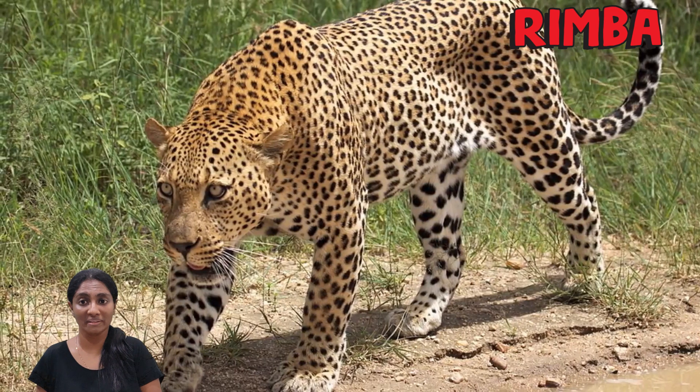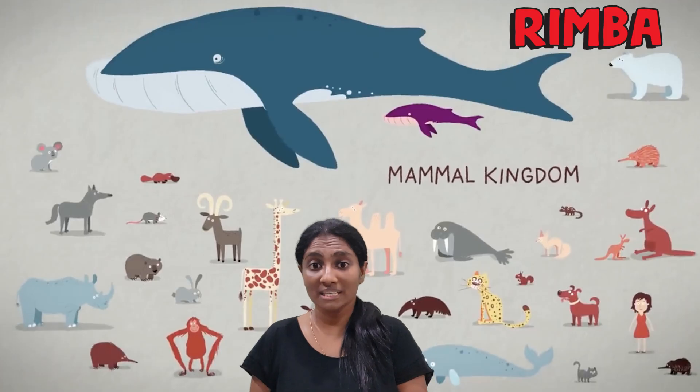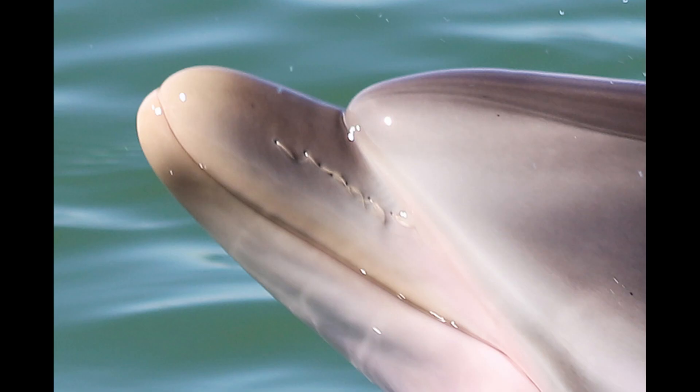Mammals can also be recognised by their fur or hair colour and pattern that may help them blend into their surroundings. Even mammals that live underwater like dolphins and whales have hair. While it may be hard for us to see with our naked eyes, almost all mammals have hair.